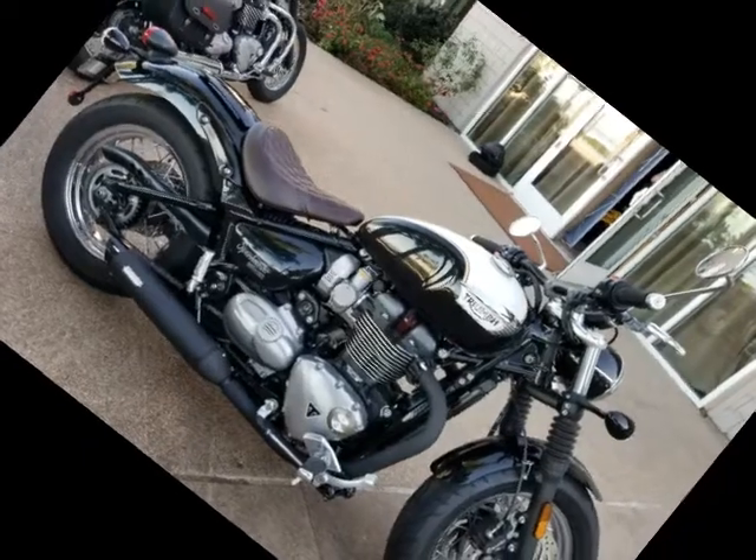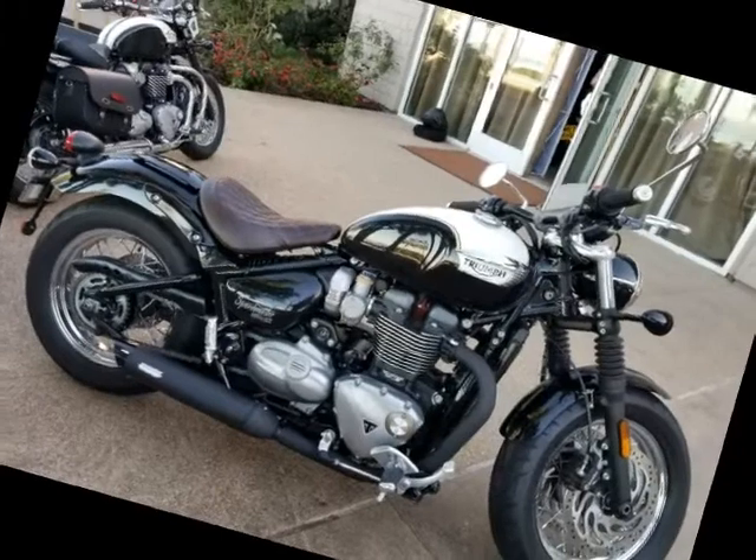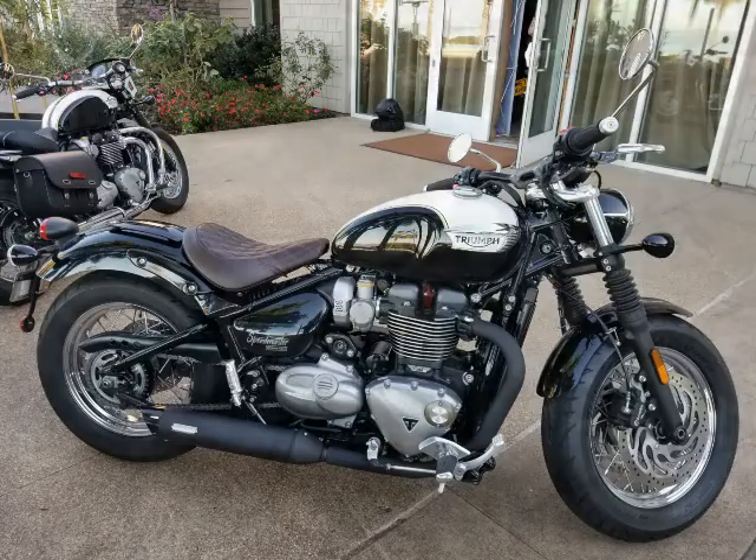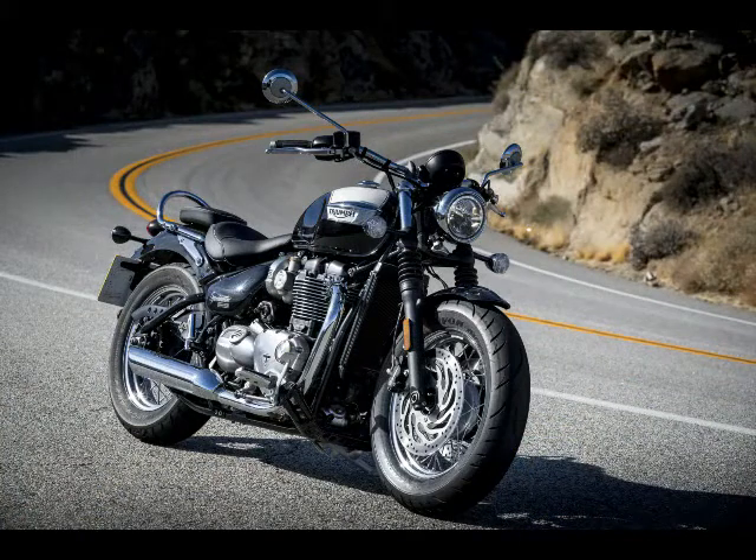Although we didn't have a chance to test the motorcycle with a passenger, I thoroughly enjoyed the stiffer fork, and the motorcycle seemed very well balanced throughout the ride. Bumps, abrupt changes in line selection, and freeway riding were all soaked up with ease and stability.